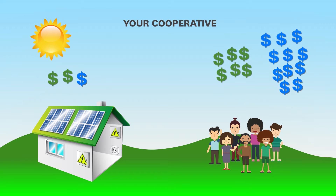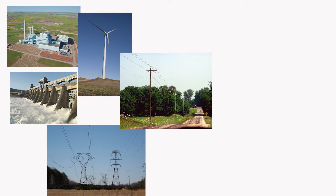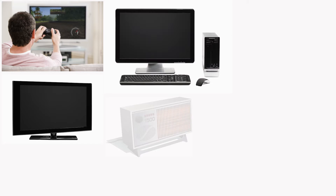To understand the cost shift, you first have to understand how you're billed. Each month when you pay your bill, you are paying for the generation of electricity, how it gets to your cooperative and from the cooperative to your house, and all the equipment and personnel required to provide safe, affordable, and reliable electricity. To ensure that reliability, the system must be built to work when members' usage is at its highest.